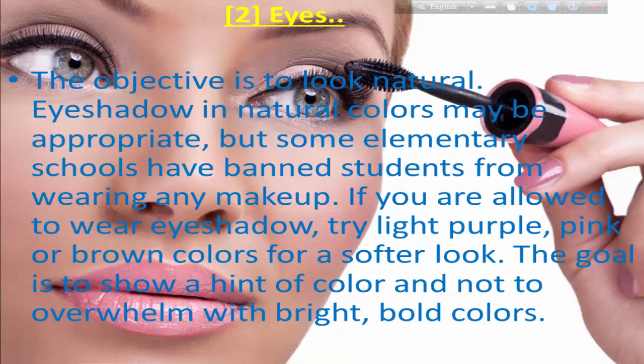Number two: eyes. The objective is to look natural. Eye shadow should be in natural colors. Some schools have banned students from wearing any makeup, so if you are allowed to wear eyeshadow, choose purple or brown colors for a softer look. The goal is to show a hint of color and not to overwhelm with bright bold colors.